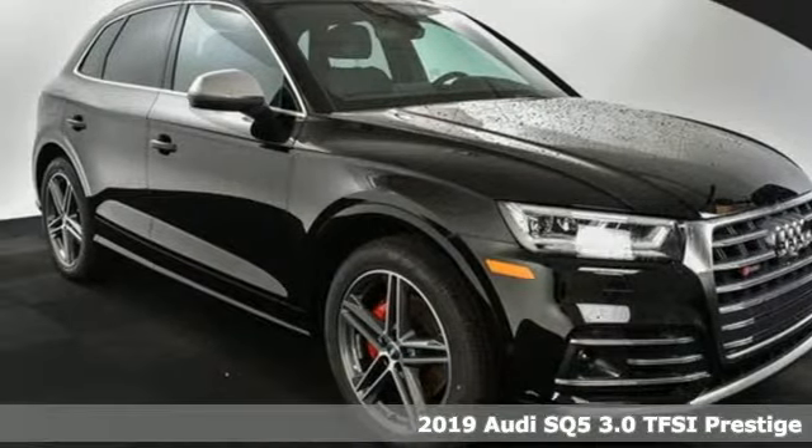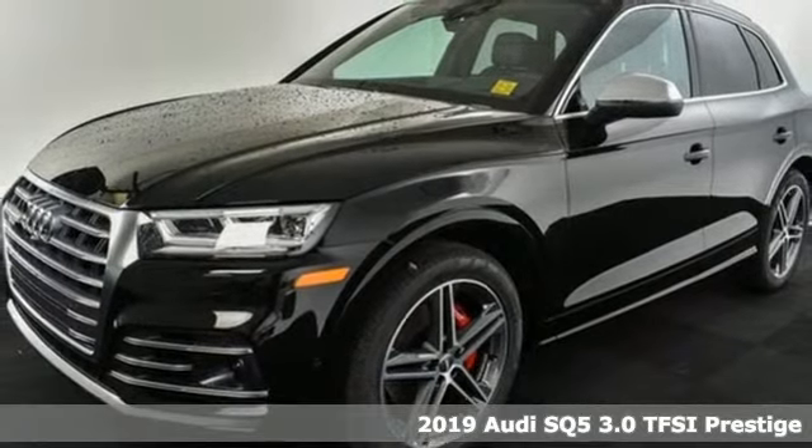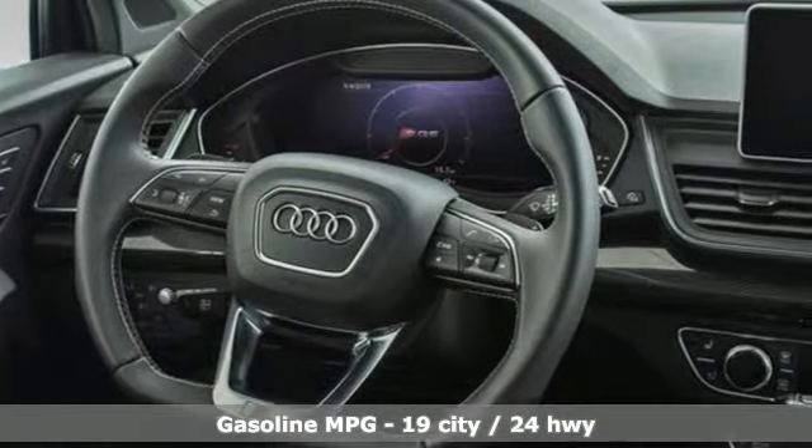Here's a new 2019 Audi SQ5. With the spacious interior and supercharged performance, this SQ5 really hauls. Plus, it offers an exciting list of features.